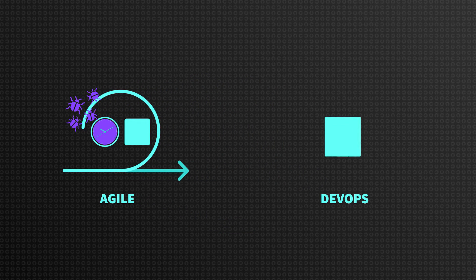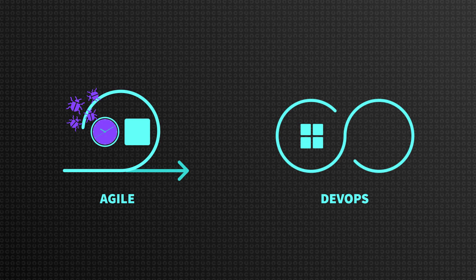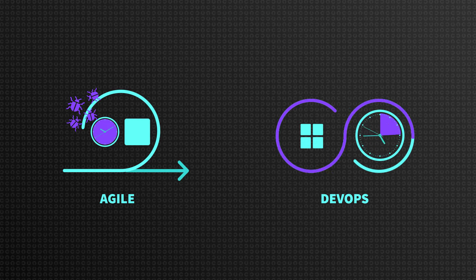DevOps speeds up the process by means of developing and testing much smaller chunks of code, and then deploying them. What makes DevOps superior is that we can release more often, test more precisely, and receive feedback from production on the go. Eventually, we are delivering more value to our customer more often.